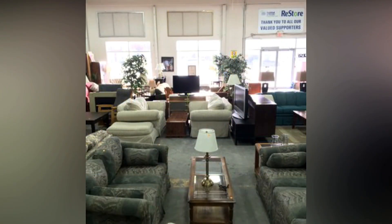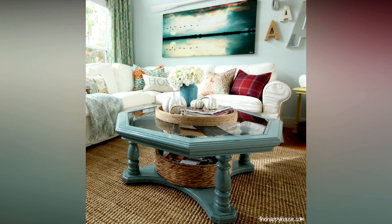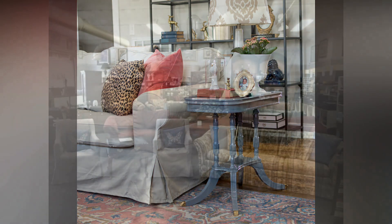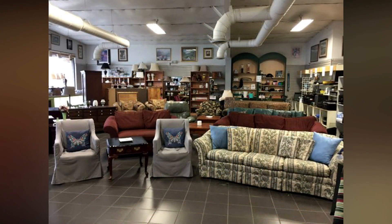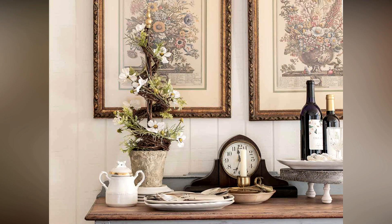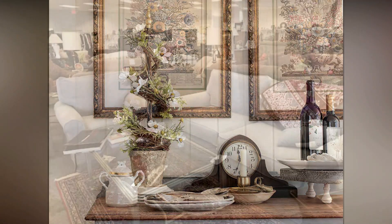Upcycle thrift store finds. Thrift stores are a treasure trove of unique finds. Look for old vases, candle holders, or picture frames that you can upcycle. A coat of spray paint can transform an old item into a stylish piece that fits perfectly in your home.